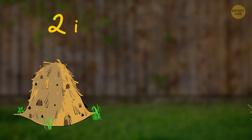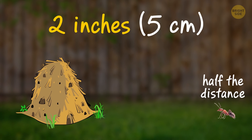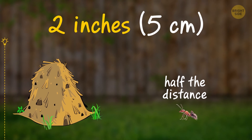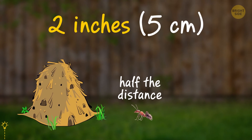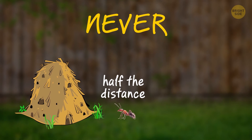An ant is 2 inches away from its home. With every next step, it covers half the distance to the entrance. How many steps will it take the insect to reach its destination? The ant will never reach the door, because every time it'll travel only half the distance.